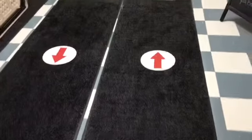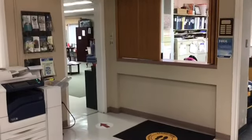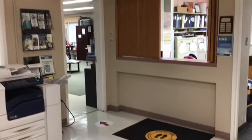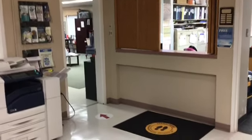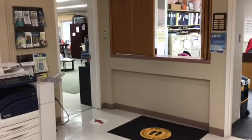Just inside the front doors you're going to notice that we have some directional signage on our mats, and the signage is going to direct you over to our office here where we will ask you a few quick questions about how you're feeling, your travel history — just generally those same questions you're probably hearing at a lot of different places.